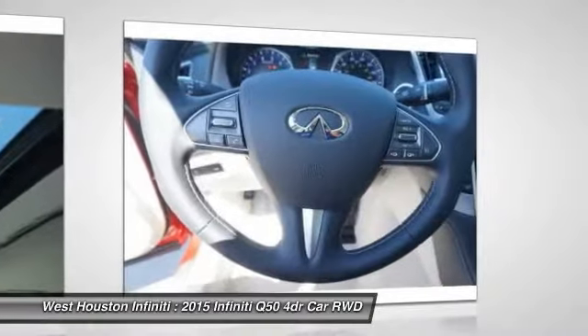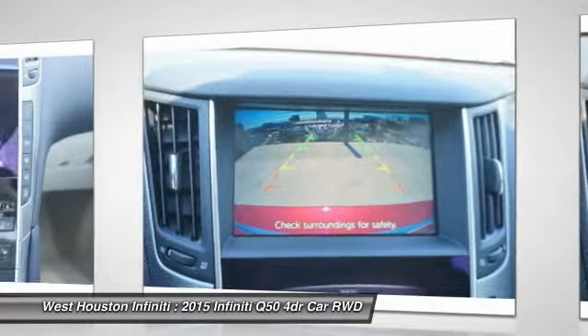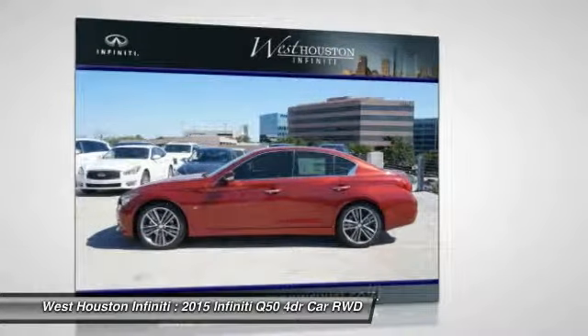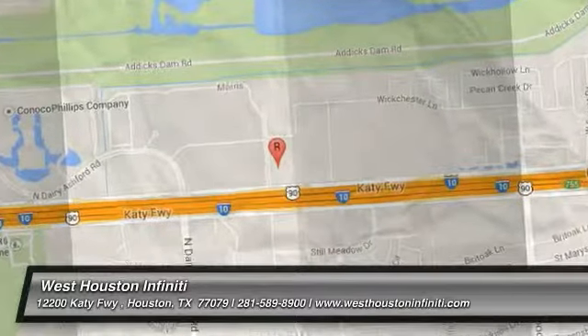This vehicle offers reliability and good looks at a great price. So come in and take a test drive today. For more information, visit our website.